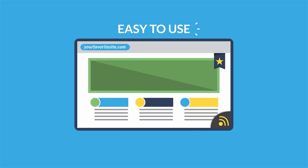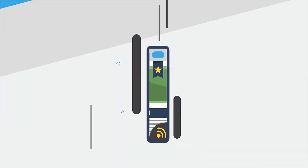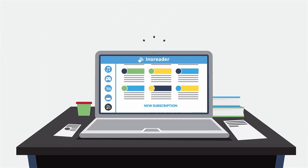InnoReader is easy to use. Just subscribe to your favorite sites and all the content will come together in one neat, reading-friendly environment.